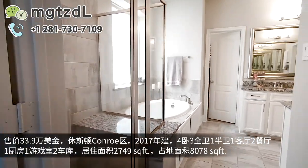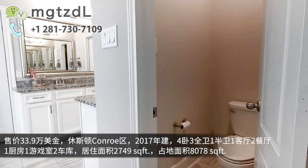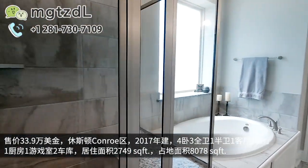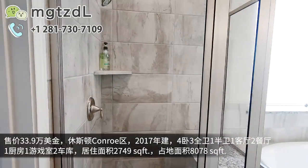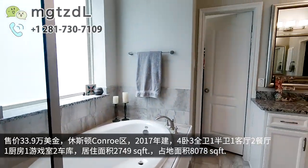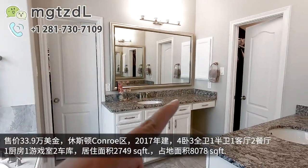再往里走就是主卧的洗手间。整体的保养就像纯新的房子几乎差不多，保养得很好。这个房子本来的房龄是2017年的。我们看到的所有淋浴间、马桶间、浴缸、台面、金属部件，都能看出来特别好。